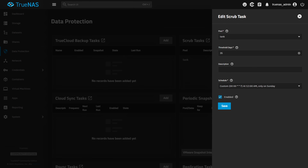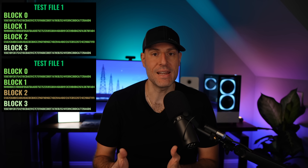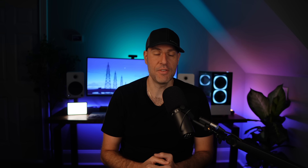After you configure your pool and datasets, you can set up data scrubs, which are a maintenance feature for data protection. A scrub is a scheduled check where ZFS reads all data, verifies each checksum, and repairs anything that isn't perfect using the redundant copy that exists. If you run scrubs regularly, you get ahead of bit rot and silent errors before they turn into real data loss.